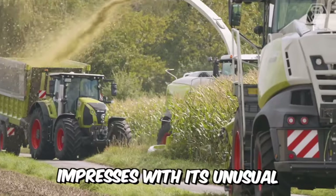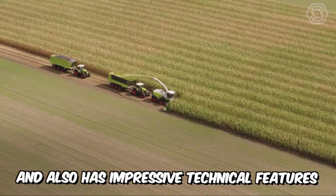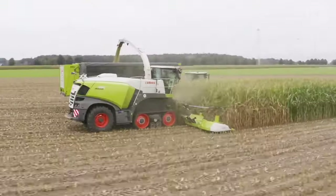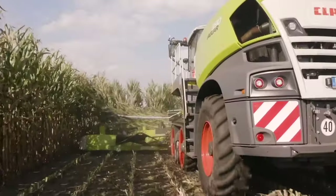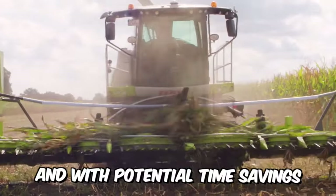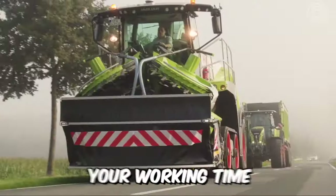The Orbis impresses with its unusual and absolutely unique appearance, and also has impressive technical features that provide additional efficiency. With a transport width of just 3 meters, automatic transport protection, and quick setup, you'll be up and running in no time at all. With potential time savings of up to 5 minutes per field, you can maximize your working time.